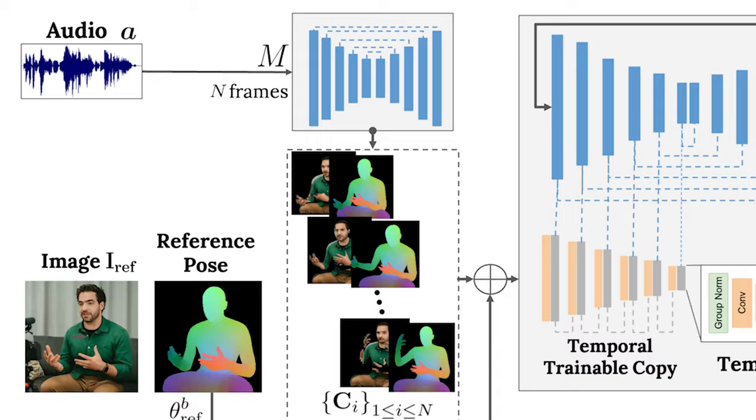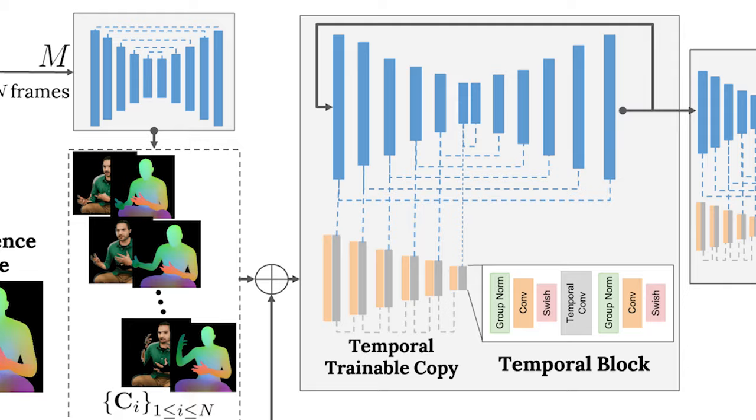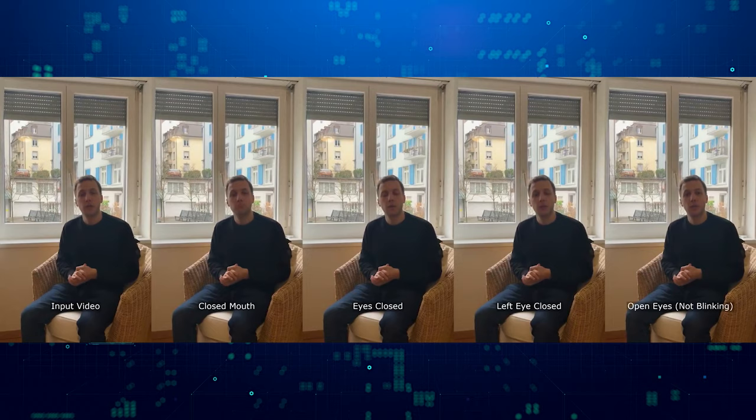One of the critical innovations in Vlogger is its use of diffusion-based architectures for video generation. These models excel at capturing the complex dynamics of human motion and generating temporally consistent videos, ensuring that the virtual humans don't exhibit jarring or unnatural movements. Moreover, Vlogger employs a novel technique called Temporal Outpainting, which allows it to generate videos of variable lengths by iteratively generating short clips and seamlessly stitching them together. This approach ensures that the generated videos remain smooth and coherent, even over extended durations.